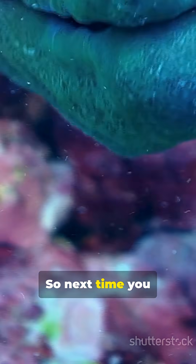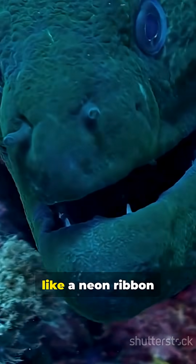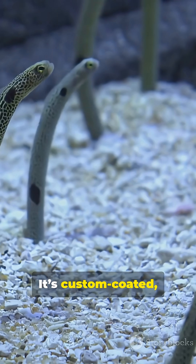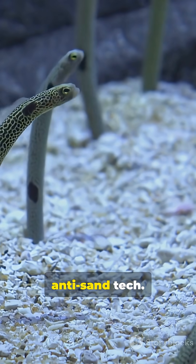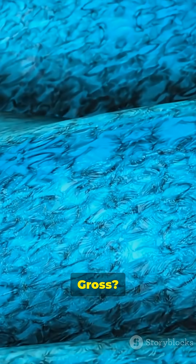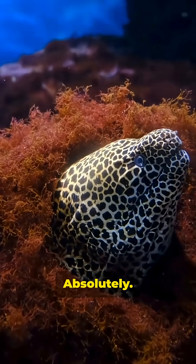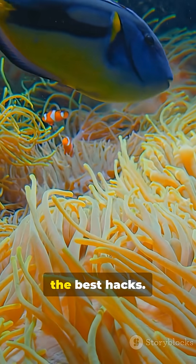So next time you see a ribbon eel peeking from a hole like a neon ribbon come to life, remember that glossy tunnel isn't just dirt. It's custom-coated, eel-grade, anti-sand tech. Gross? A little. Genius? Absolutely. Nature ships with the best hacks.